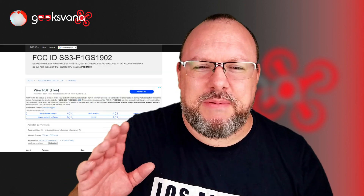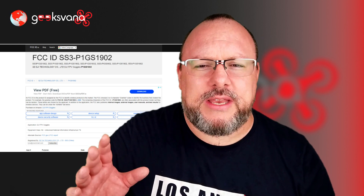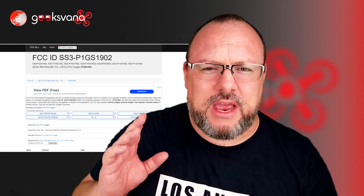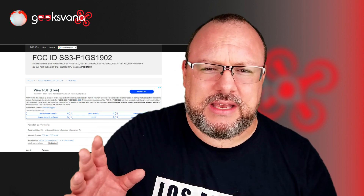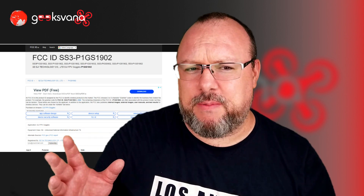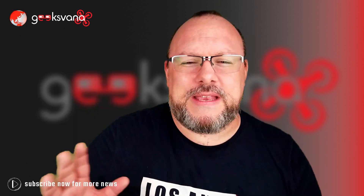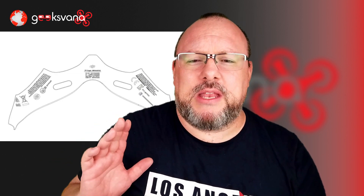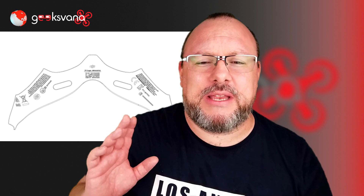Firstly, the DJI FPV Goggles. Here you can see a list of available exhibits which were provided to the FCC by DJI in order to gain the grant. A lot of the interesting information is protected — there are no real pictures to help us. However, they have included the FCC ID label. This label shows a general shape to the internals of the goggles where the label itself will fit. DJI would likely have been careful to make this label a different shape to the final product, so this probably isn't an indication of how the goggles will look.